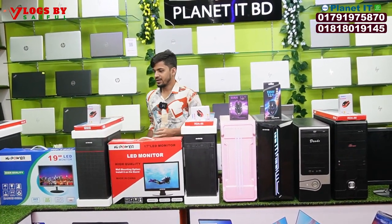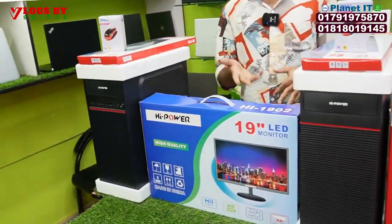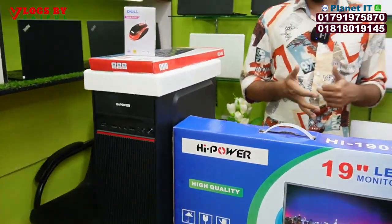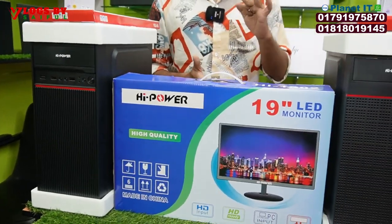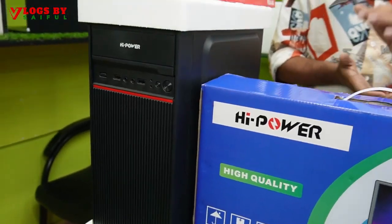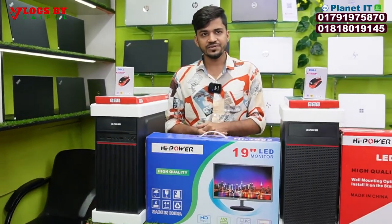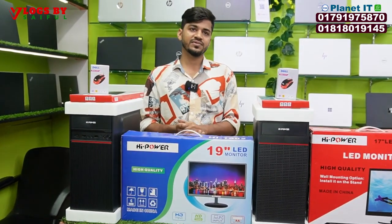First of all, I'll go over this configuration. This is the same configuration. When you start with graphics, video editing and content creation — this is the most important thing. It's a perfect configuration. There's a 7th generation native processor, and the 110 series is available.